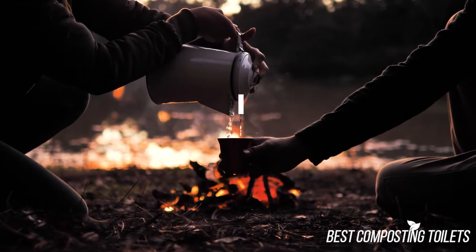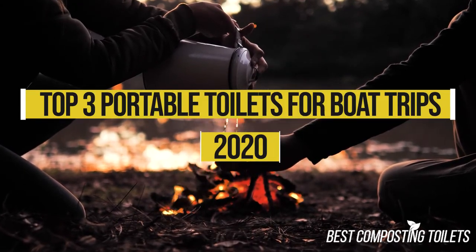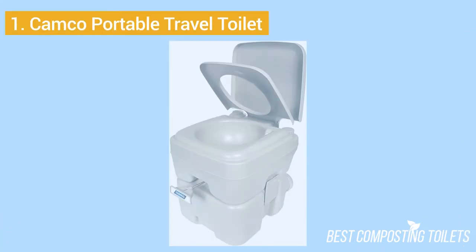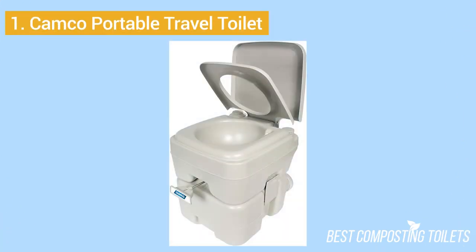Now that's out of the way, let's get started with the video. Number one: the Camco Portable Travel Toilet. This portable toilet is a standout due to being extremely versatile for camping, boating, RVs, and other outdoor recreational use.